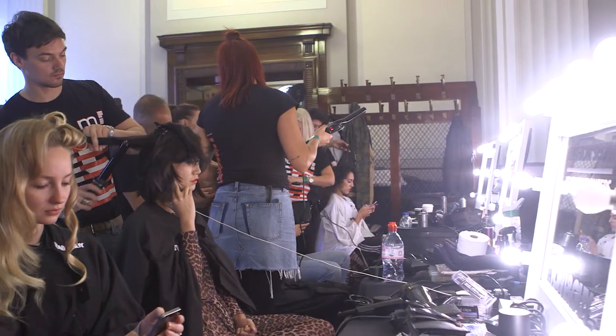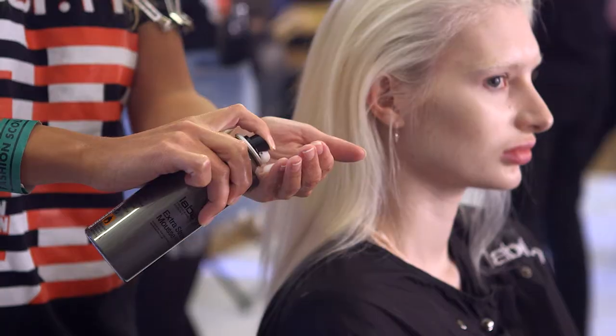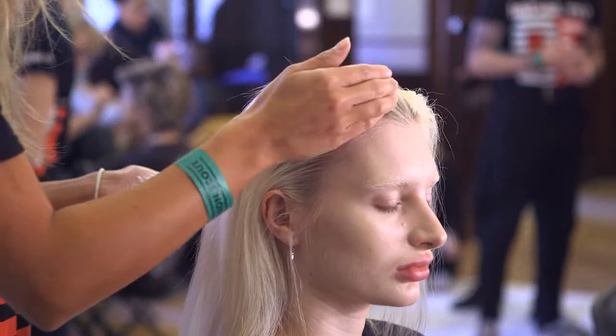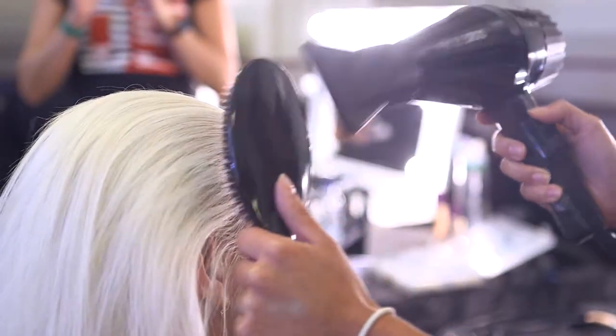How we created the wave look for Pam Hogg today was we prepped the hair with either extra strong mousse or volley mousse, depending on hair texture and density, using it from roots to ends and blasting it through with the grooming brush.